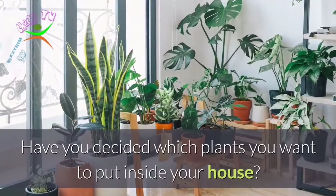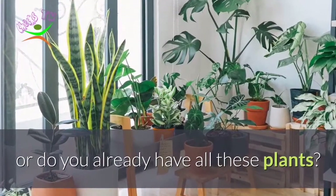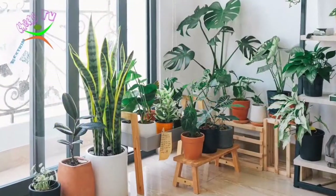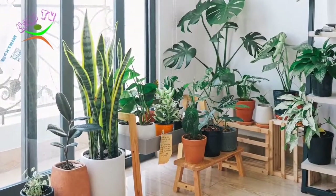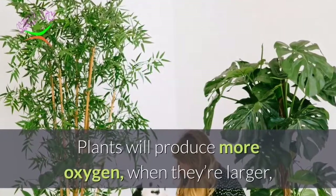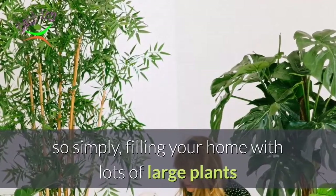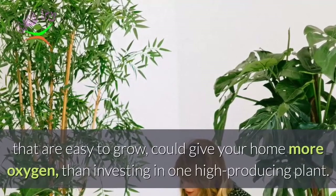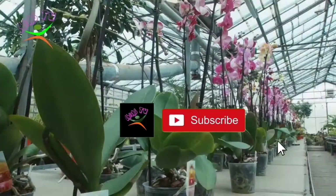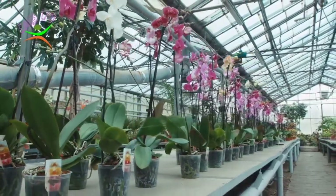Have you decided which plants you want to put inside your house? Or do you already have all these plants? Please share your story and comment down below. If you've asked yourself which plants produce the most oxygen, the answer depends — plants will produce more oxygen when they're larger, so filling your home with lots of large plants that are easy to grow could give your home more oxygen than investing in one high-producing plant. Please like, subscribe, and click the notification button to be notified of upcoming videos. Thank you.